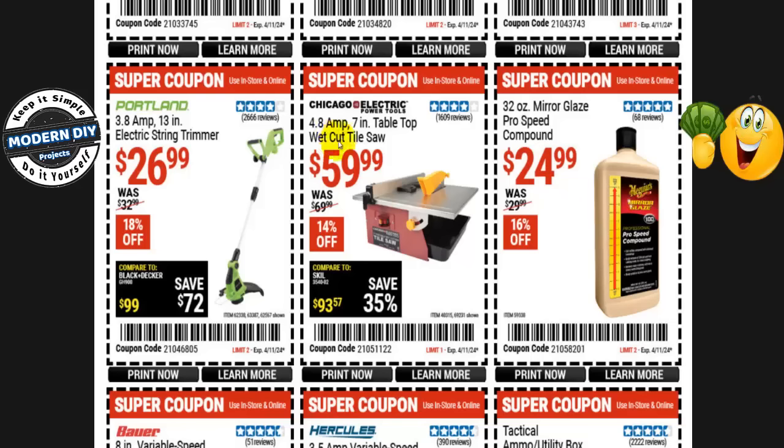The Chicago Electric 4.8-amp 7-inch tabletop wet-cut tile saw is only $60 right now, normally $70 — 14% off. You can tell this is from the old Harbor Freight stock — it hasn't been updated or upgraded in many years. But it's a little mini table saw with the ability to work as a wet saw, and for only $60 that is not a bad deal. Not everything needs to be upgraded. Sometimes older Harbor Freight tools do just as good a job and are economical.